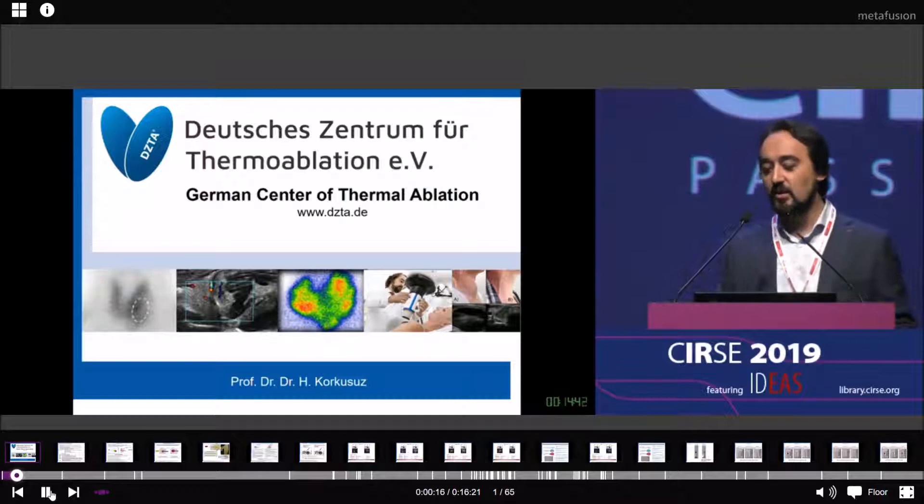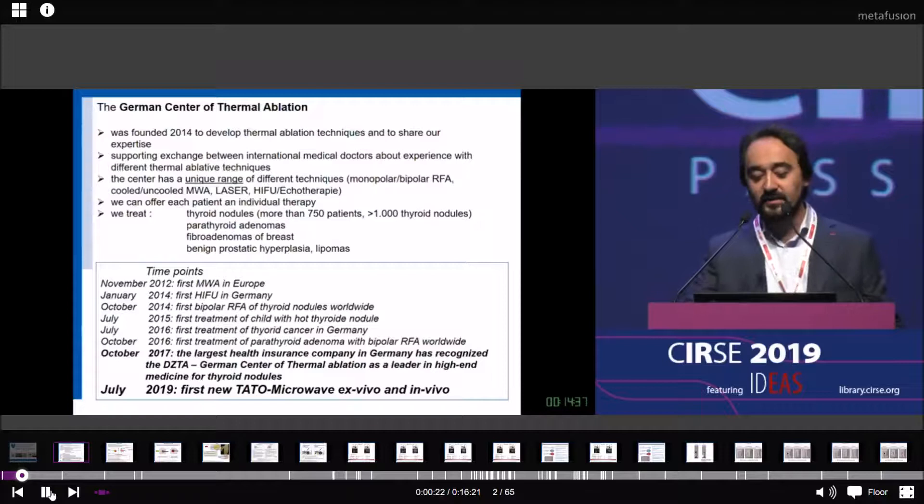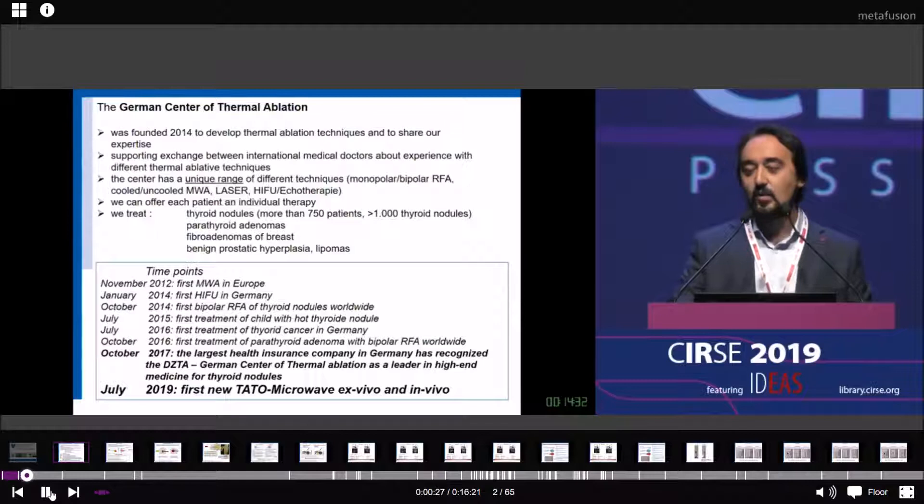Our society was founded in 2014 to support the exchange between international medical doctors. Our center has a unique range of different techniques like monopolar, bipolar, cooled, uncooled, microwave ablation, laser, and also HIFU.